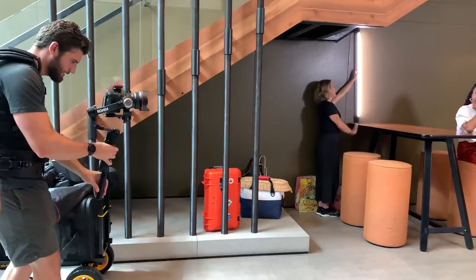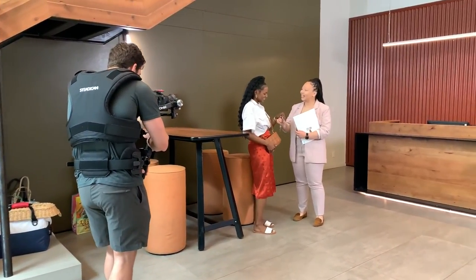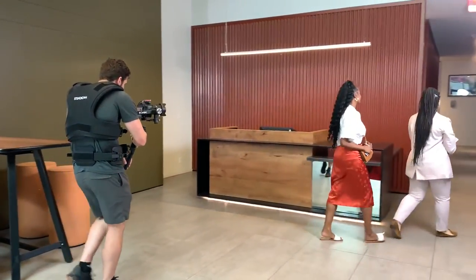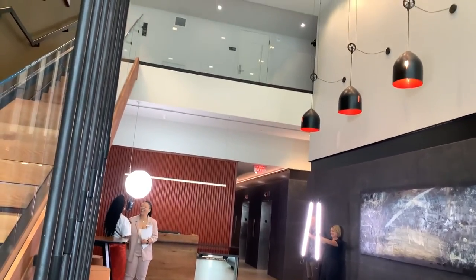Most importantly, she's in charge of all things administrative. There she is again. But for this job, we actually added another function to her job description: professional light holder. I'm totally kidding. However, there she is again, and it was actually super helpful.